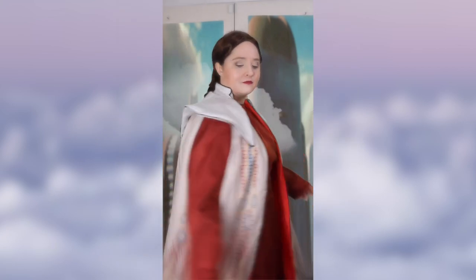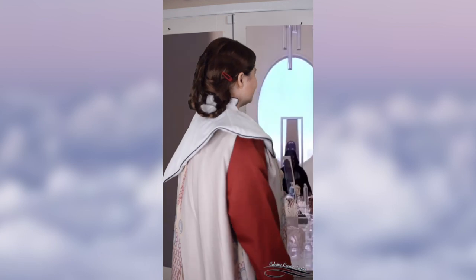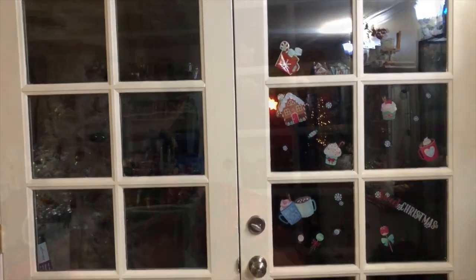Originally I was going to go to a location to shoot this Leia look, and that's partially why it got pushed for so many months — I kept waiting for the opportunity to go shoot there. But honestly with COVID restrictions it's just not going to happen anytime soon. So I decided to make my own backdrop and do my own Cloud City look so I could finally shoot this cosplay.